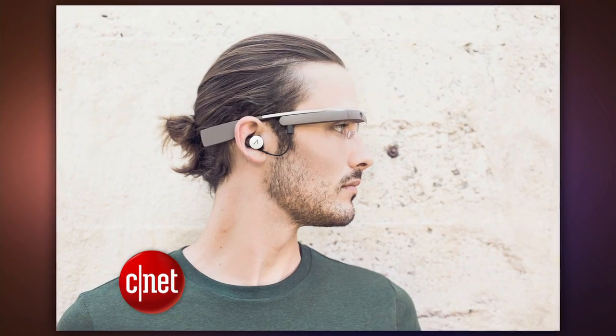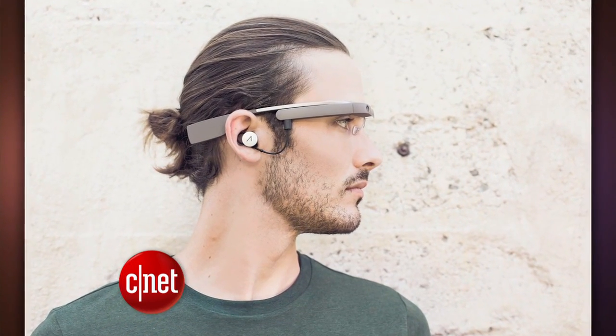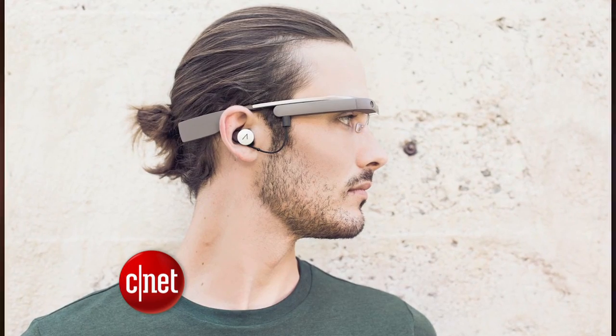In the current early Explorer model, the speaker just rests above the ear, and it's hard to hear anything if you're in a place with noise, such as a mall or if you're walking down the street. Those with the early Glass models will be able to swap them out soon, so I'll be sure to keep you updated when I get the new version.